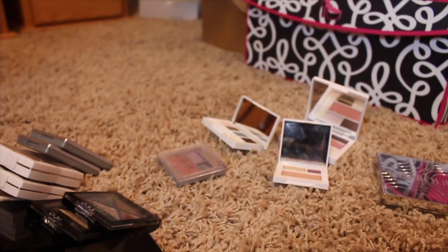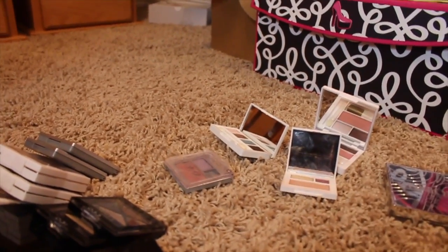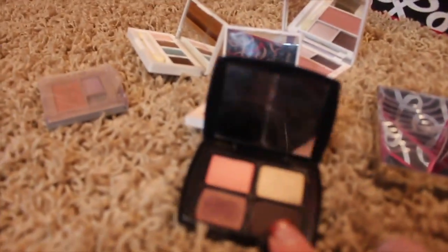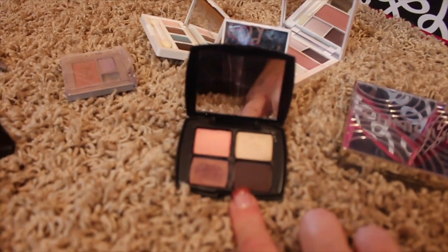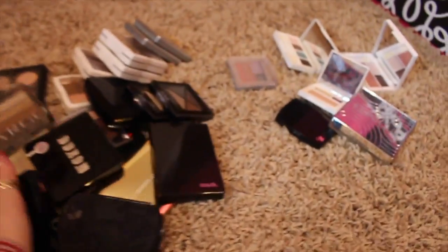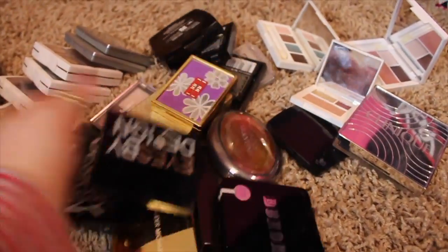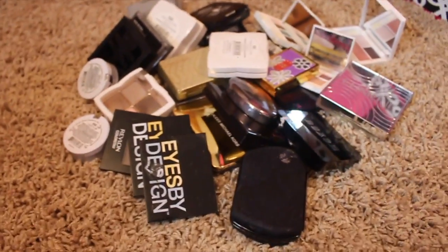Let me just show you what that little long compact palette looked like, but I can't get it open. I really debated on keeping this because it's really pretty, but again, I know I have these colors in some palettes that I'm keeping that are a little bit higher end. So that is it — I feel pretty good about this declutter once again. That's quite a bit of stuff when you just pile it all up like that.